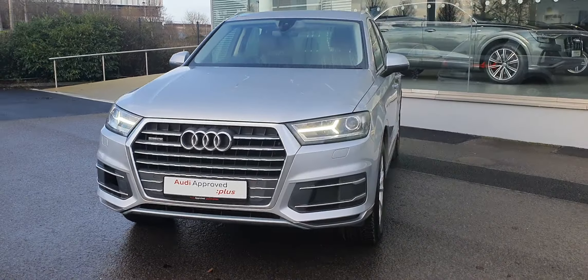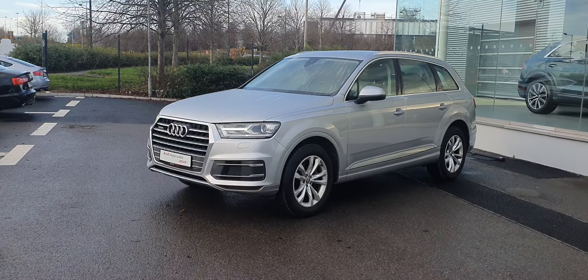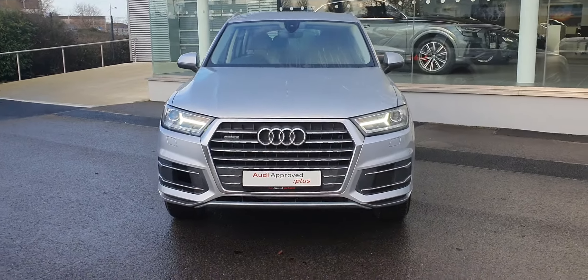So if you're interested in this SE Business Q7 Quattro 4WD, please contact myself Billy or any of our sales team here in Audi Approved Plus. Thank you.